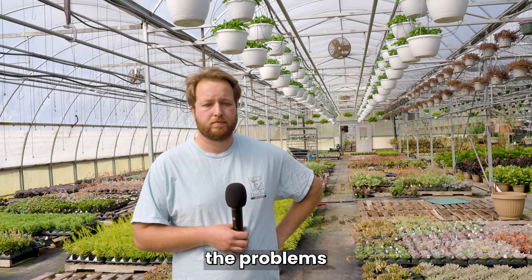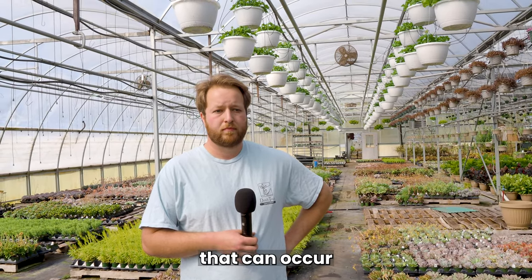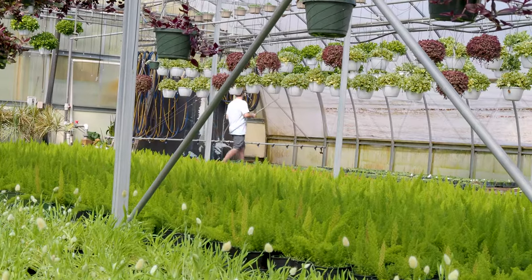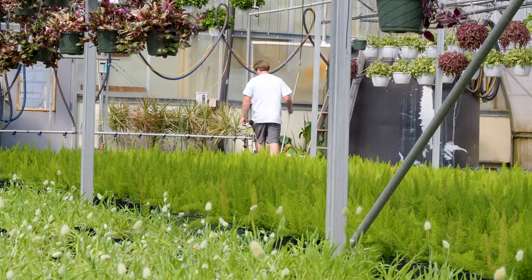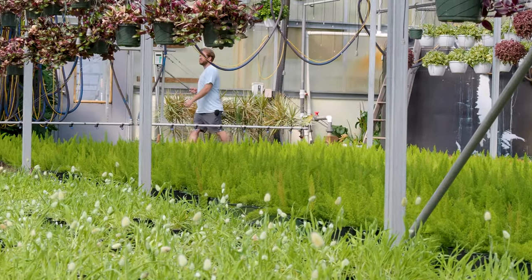What are some of the problems that can occur on a daily basis? I find all sorts of problems. I do a lot of pest management, so finding bugs on something you don't want to see bugs on is always stressful. Underwatered plants that have been forgotten that you try to save — that's something I deal with a lot. Primarily, pests in a commercial greenhouse are a big one. They can run rampant and destroy whole crops.